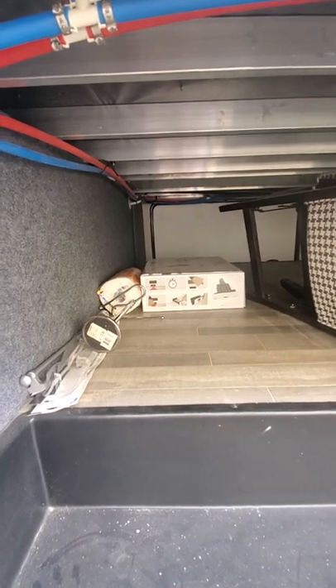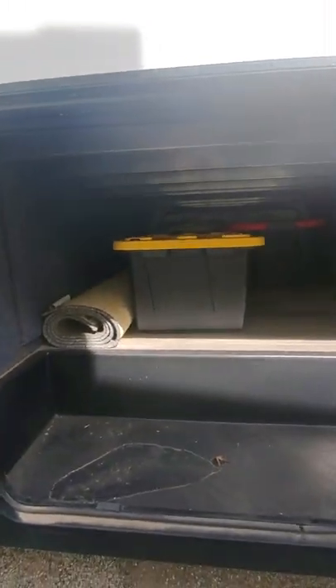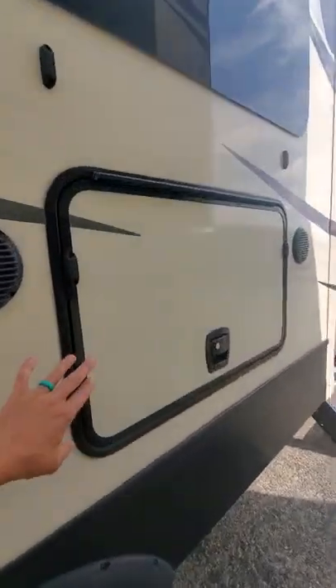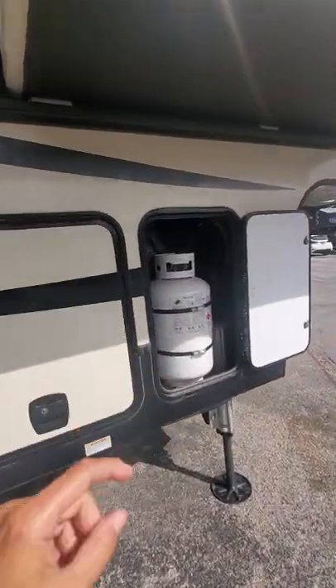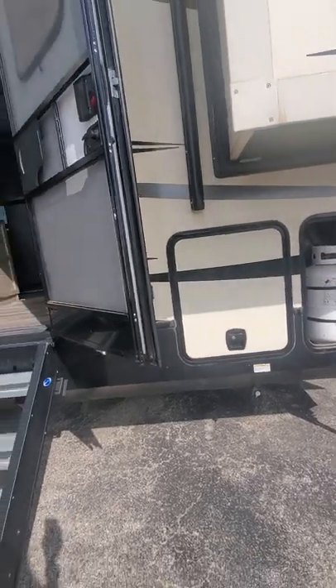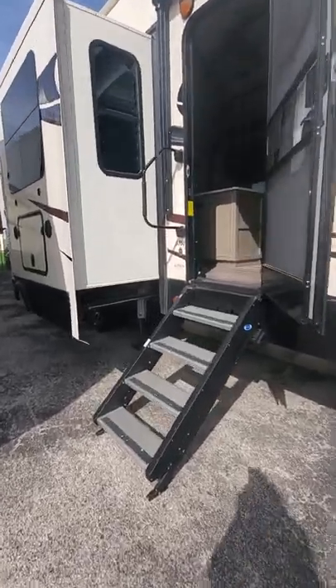There's a full pass-through on the front as well — the previous owner left some totes, water hoses, and a rug in here. It does have an aluminum framing system that makes it lighter than other models. This is where you can put an outdoor TV for an outdoor entertainment system. There's the other propane tank on this side. In total, you have two slides on this side of the camper and three on the other.